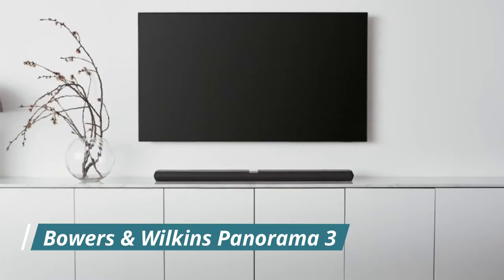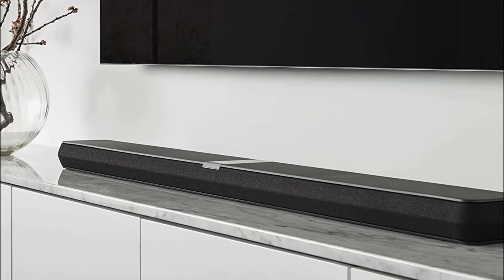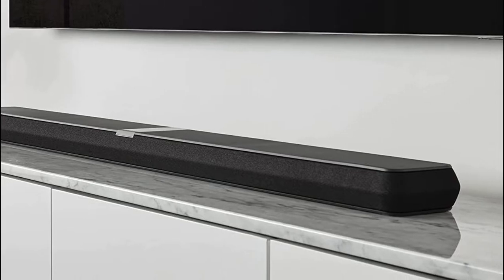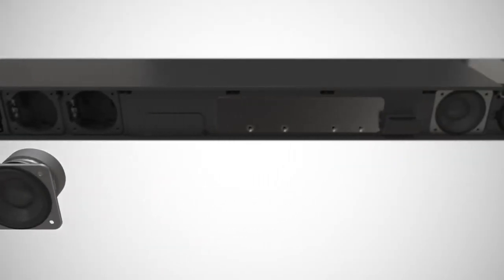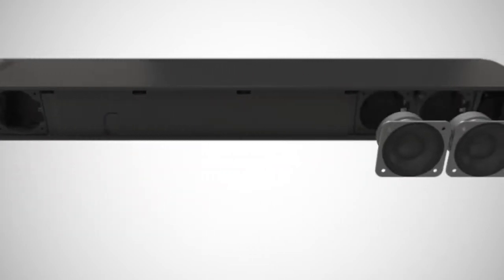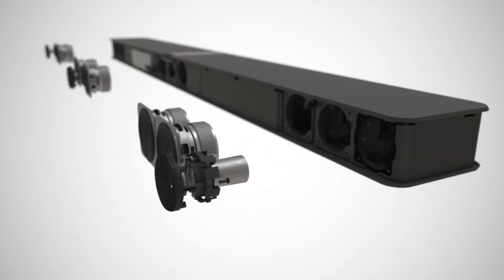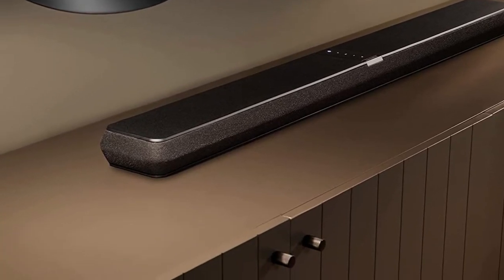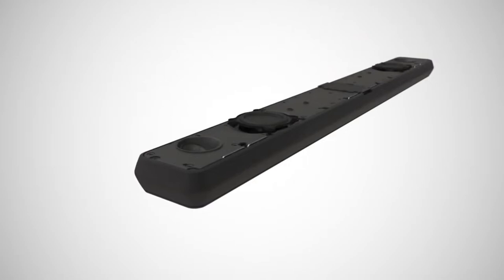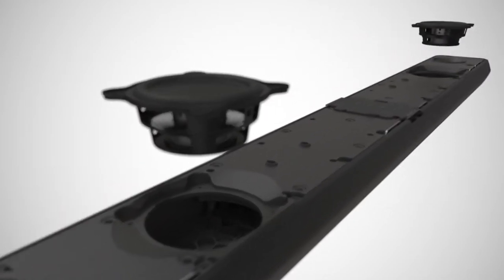One of the best soundbars is the Bowers and Wilkins Panorama 3. Although the Panorama 3 is more expensive than some other soundbars, its outstanding sound quality makes it well worth the extra cost. The 3.1.2 speaker setup combines forward-firing left, right, and center channels with two built-in subwoofer speakers and Dolby Atmos elevation drive units for cinematic rumble and punch. The Panorama 3's 400 watts of glass de-amplification allows it to play music expressively and clearly.